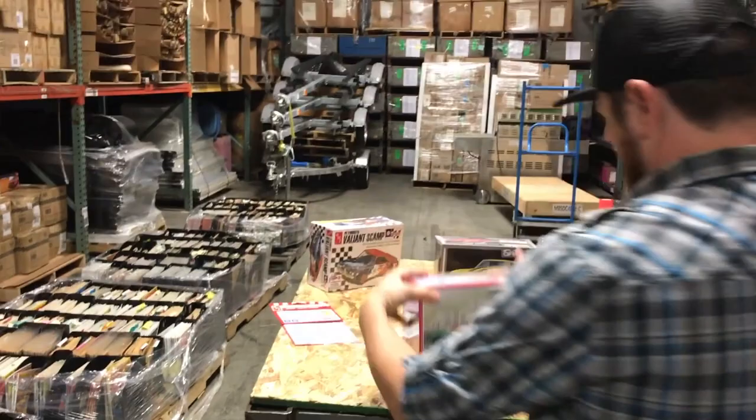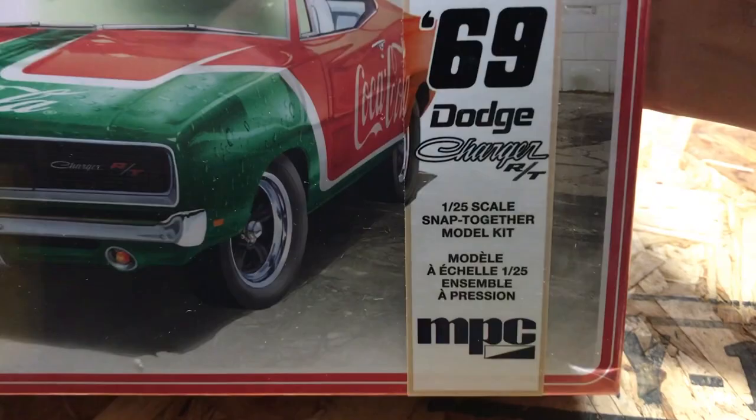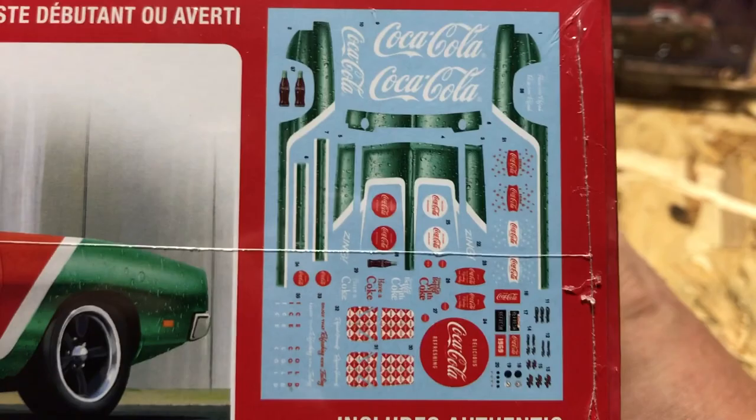Next up we also have the 1969 Dodge Charger RT snap kit — this is the Coca-Cola version. It comes with a really nice Coca-Cola decal sheet, and we've actually molded the glass in Coke bottle green, which is a cool feature for these Coke releases. There's a look at the parts tree for this kit as well.